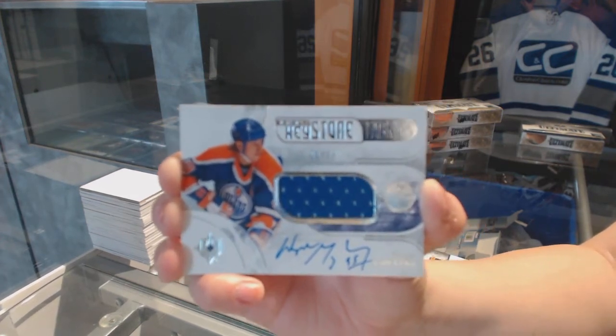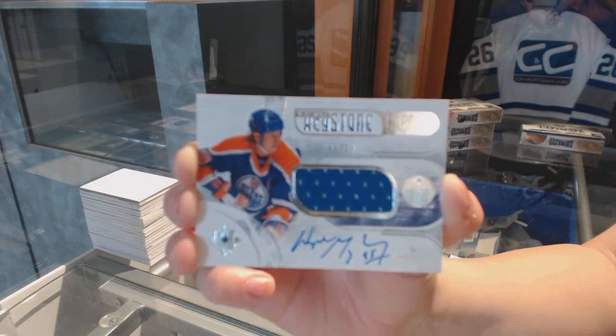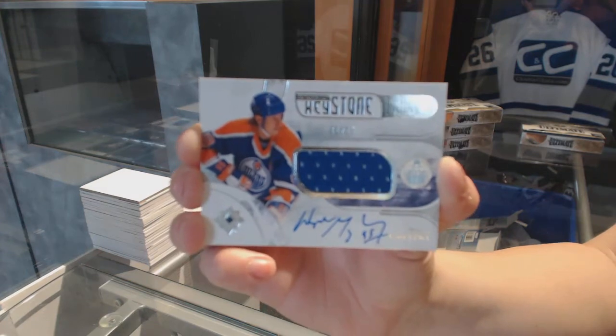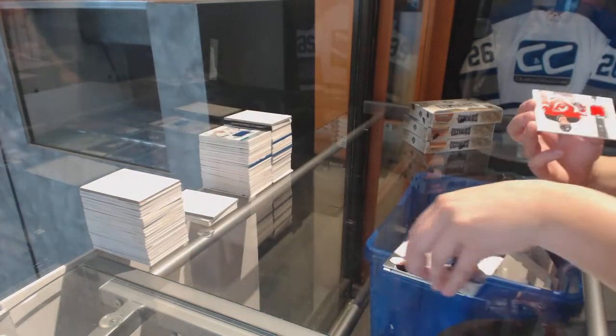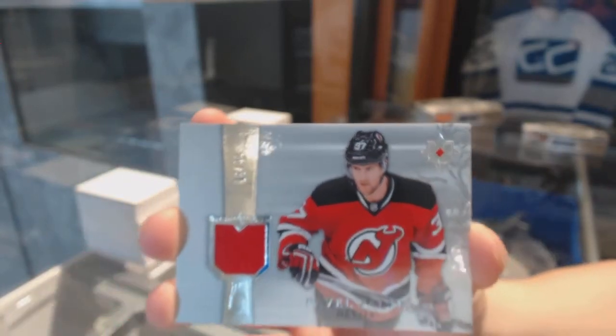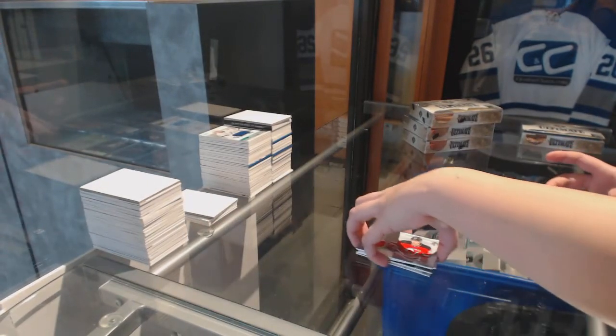Another Keystone Fabrics jersey auto numbered to 15 — Wayne Gretzky again. That'll do. There's only 15 of those and I've pulled two. We've also got an Ultimate Rookie Retro jersey numbered to 99 for the New Jersey Devils, Pavel Zaka. Some last-spot mojo there.